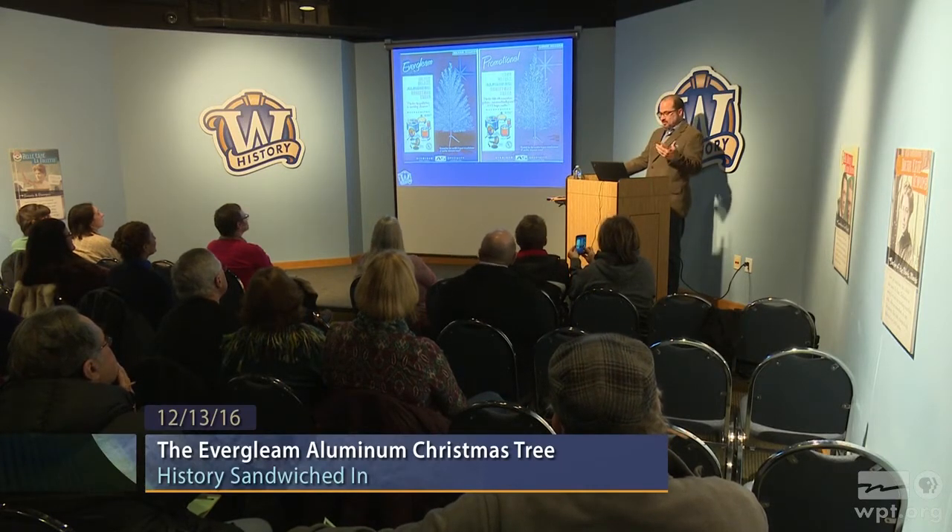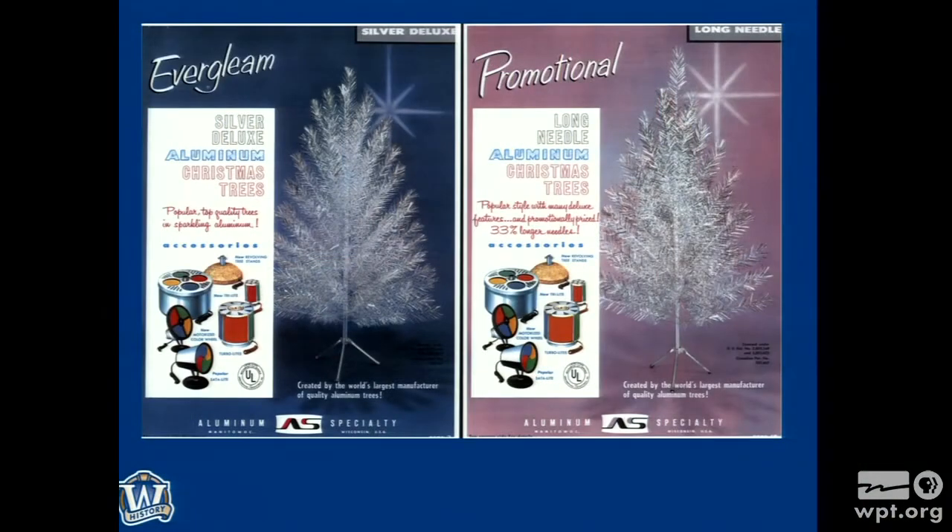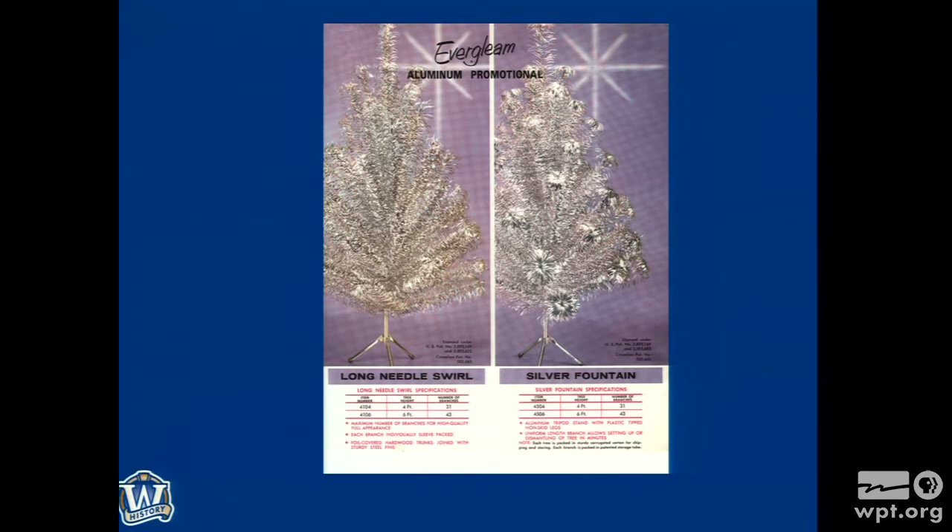Looking at catalog pages: on the left, the Evergleam — the most popular, probably a six-foot straight needle tree. Probably most popular if we use eBay today as a judge of what's still around. On the right, the long needle — 33% longer needles. You're going to see that Aluminum Specialty could make many tweaks and modifications to diversify their product. Here's the long needle swirl, silver fountain — they're doing treatments of the branches. It's just like a diamond ring: more angles, more facets, reflect more light.